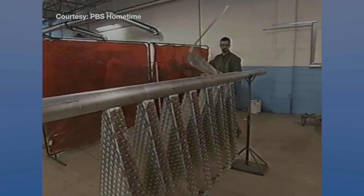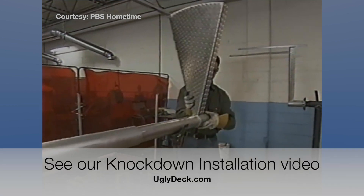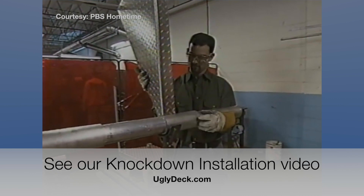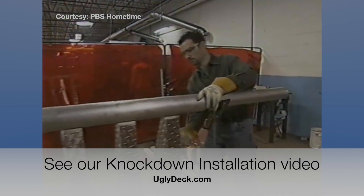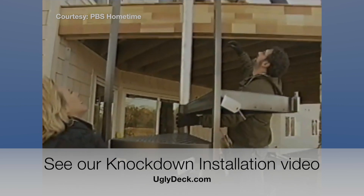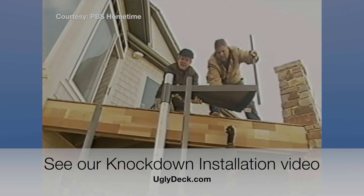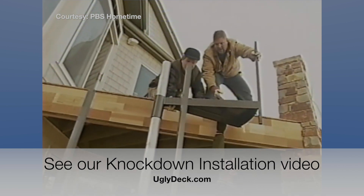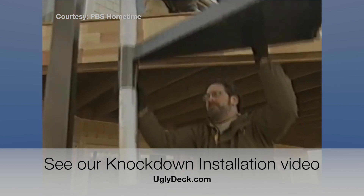A lot of companies sell spiral stair kits, but UglyDeck has a better solution called knockdowns. A knockdown is a spiral that's made specific to your deck's height. We cut it into the minimum number of pieces for easy shipping and simple assembly. It saves you time on install compared to other kits, and it's also much stronger.